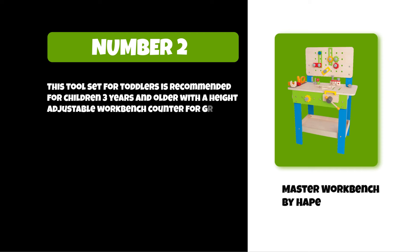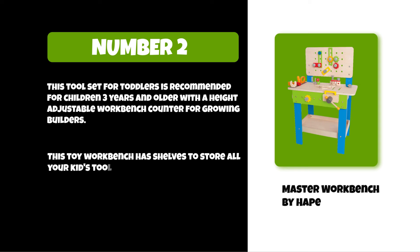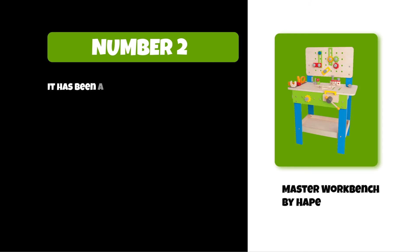The Hape Master Workbench features a height-adjustable counter for growing builders, and has shelves to store all your kids' tools and supplies within reach. It has been awarded the Gold Star Award by Toy Stores of Canada.